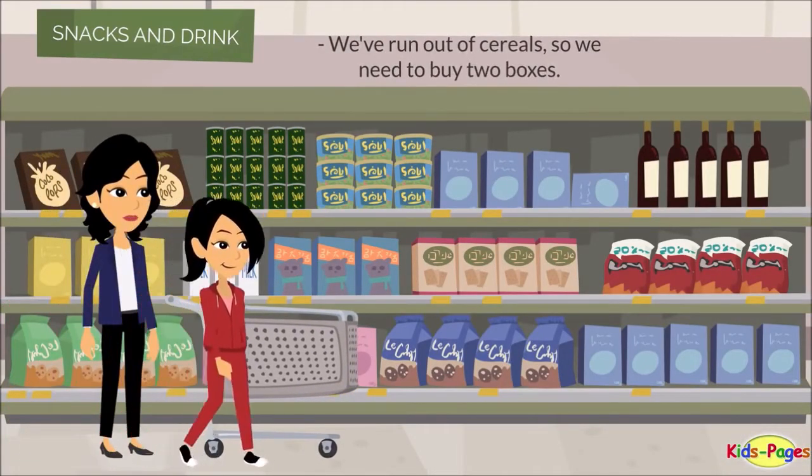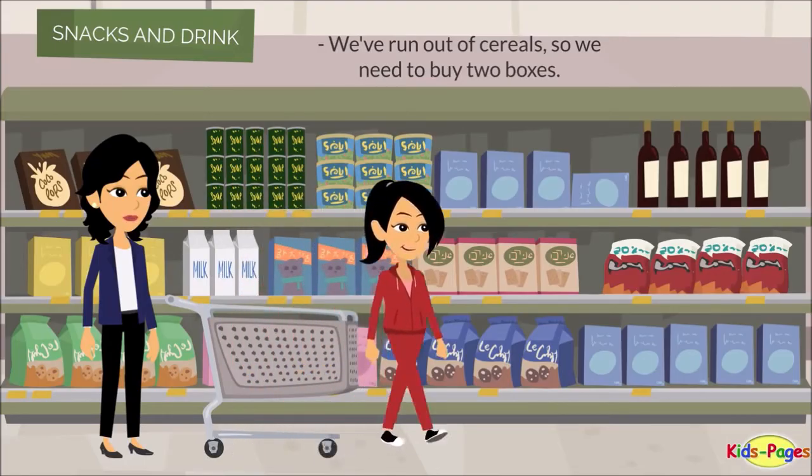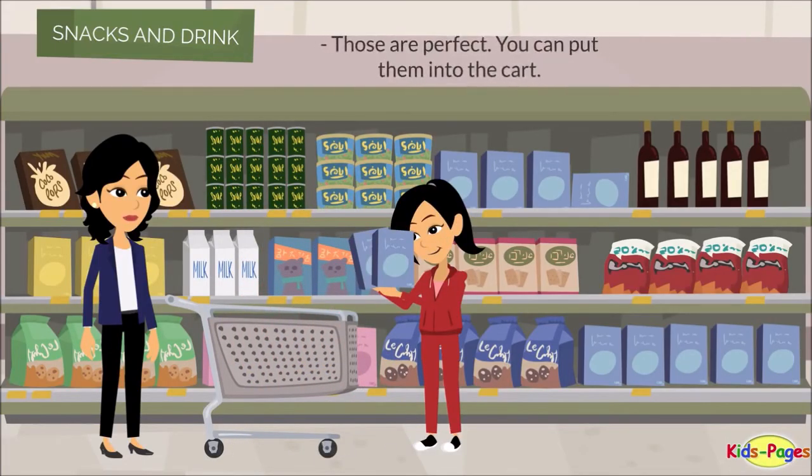We've run out of cereals, so we need to buy two boxes. Are these okay? Those are perfect. You can put them into the cart.